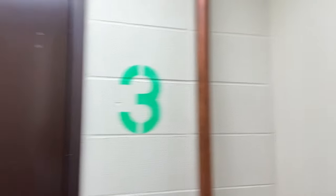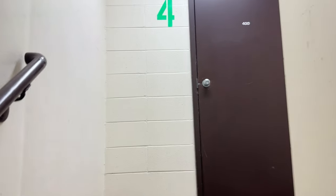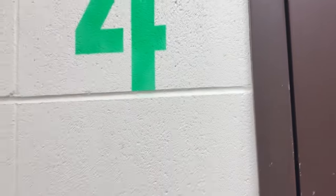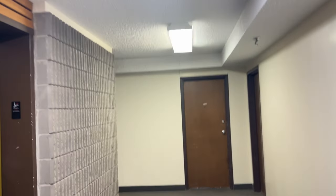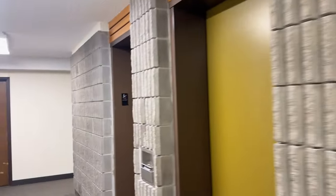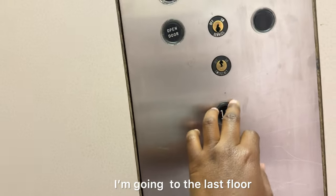Every floor is numbered. Now on the fourth floor, let's see how the place looks. Okay, now let's use the elevator and go to the last floor.